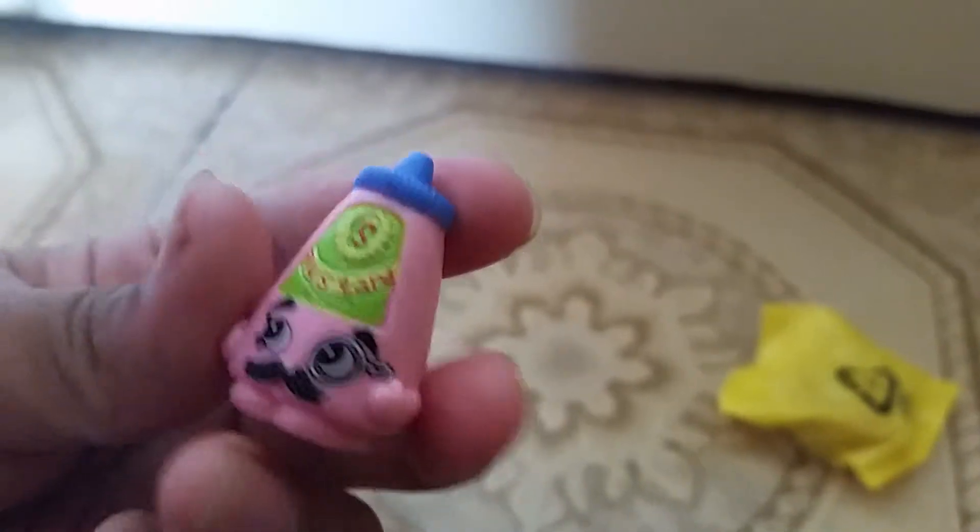Let's open up the blind bag because I can see the face. Can you see the face? I'll cut it a little open. It's correct - it's Cornel Mustard in it.